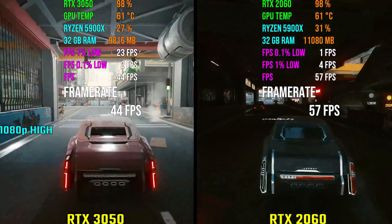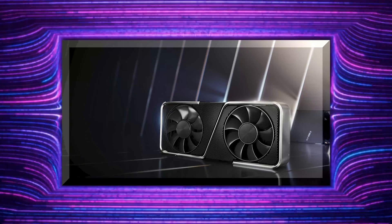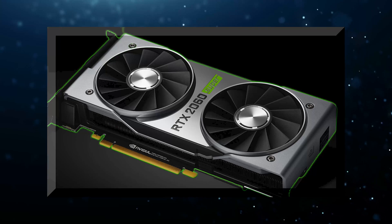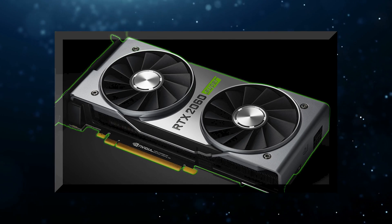So, after weighing both the pros and the cons, which option is really the best for you — get the RTX 3050 right away, or save your money and get the RTX 2060 from the previous generation? If you're curious, then stay tuned.